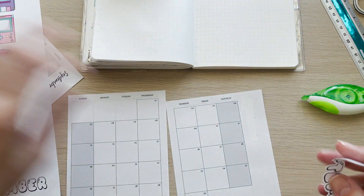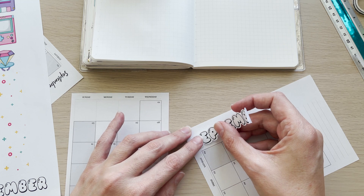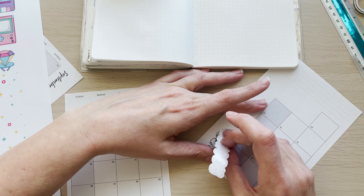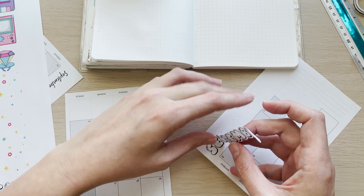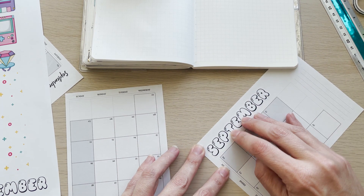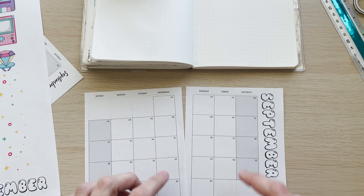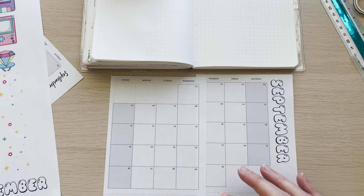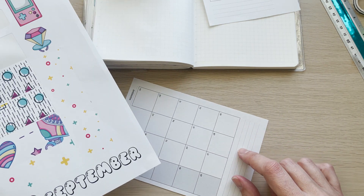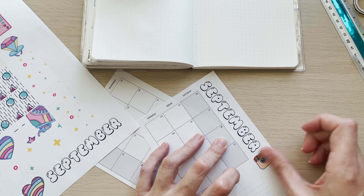This one is going to be my social media calendar for Instagram, which I've been doing since February. I am completely stunned by the amount of followers I've gotten. I'm going to put my little Instagram icon here.